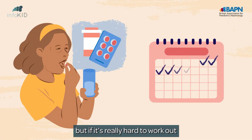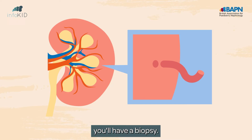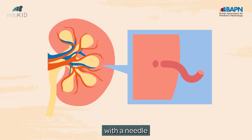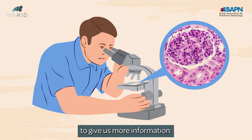Most children don't need a biopsy, but if it's really hard to work out why you have protein in your wee, or the treatments aren't working well, you'll have one. This means taking a very tiny part of your kidney with a needle and looking at it under a microscope to give us more information.